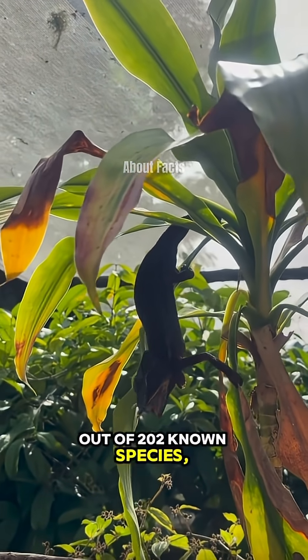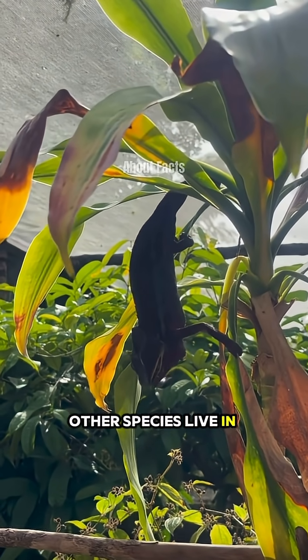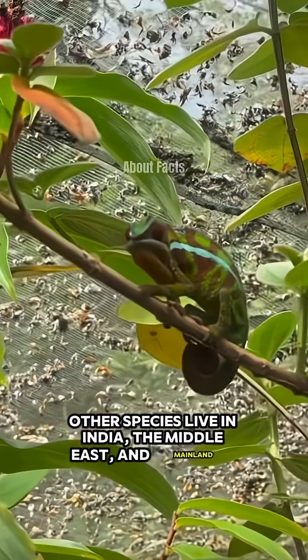Out of the known species, 44% can be found in Madagascar. Other species live in India, the Middle East, and mainland Africa.